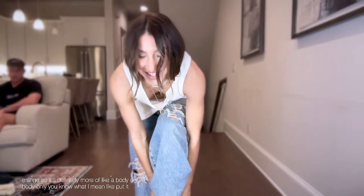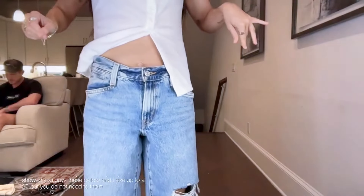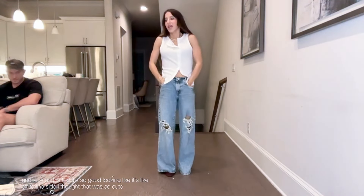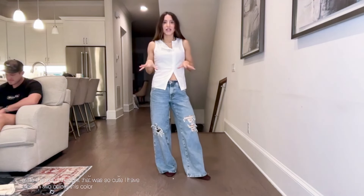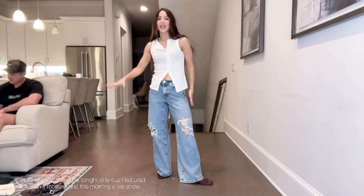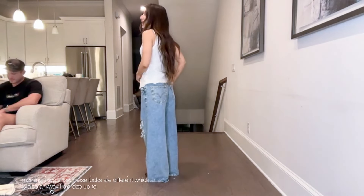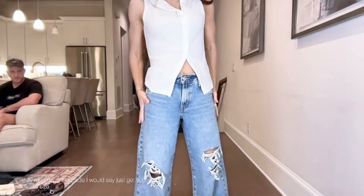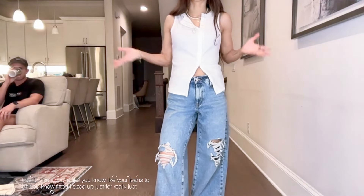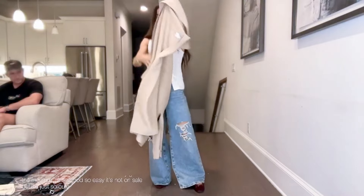These are the Levi's and they're on sale. I sized up to a 25 but you do not need to — they fit true to size. And look at this top, it's so good, it's like off to the side. The jeans I have in two colors: this color and black. I did size up to a 25 but I would say just get your true size. The shirt I got in the medium — it's so easy, it's not on sale but it's just a nice little basic.